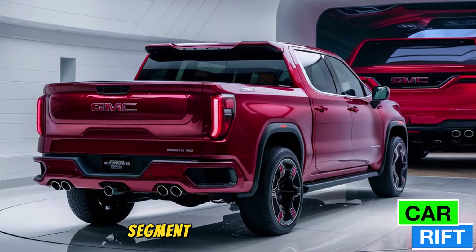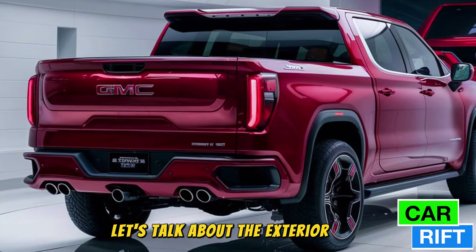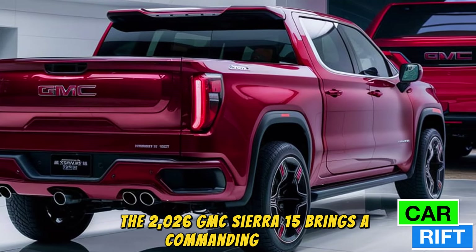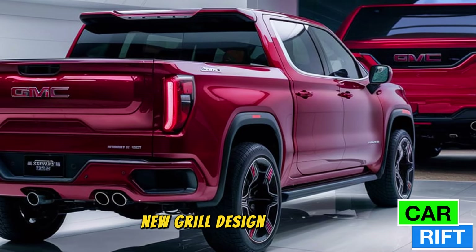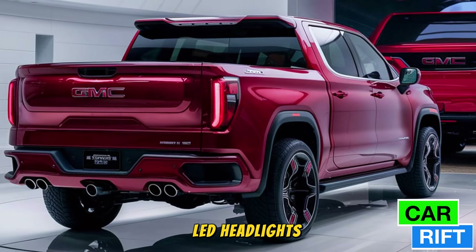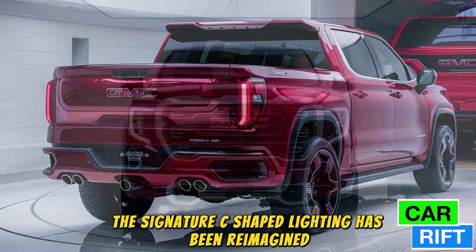First, let's talk about the exterior design. The 2026 GMC Sierra 1500 brings a commanding presence that's hard to ignore. The bold new grille design features a refreshed chrome-accented pattern that pairs beautifully with the truck's strong LED headlights. The signature C-shaped lighting has been reimagined with a sharper, more modern look.